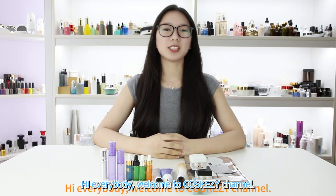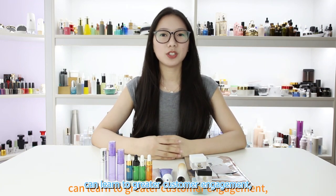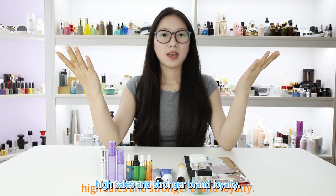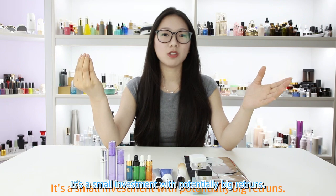Hi buddy, welcome to Costco's channel. This is Kaylin. When you want to enhance your brand's reach and impact, incorporating product samples into your marketing strategy can lead to bigger customer engagement, high sales, and stronger brand loyalty. It's a small investment with potentially bigger return.